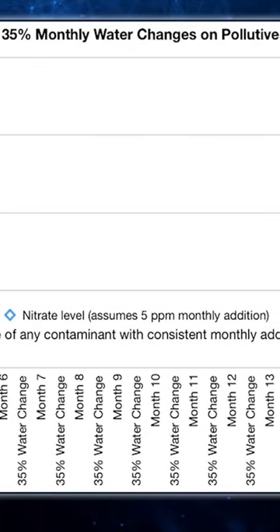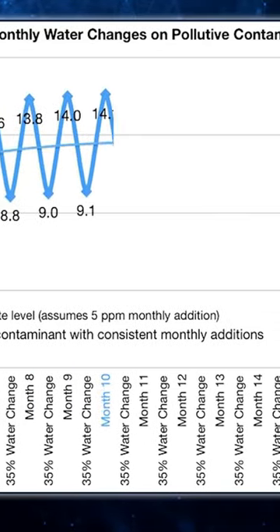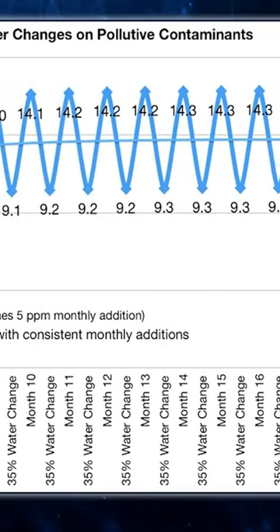A different way to look at this — I think actually more meaningful — is that as long as the sources of pollution and ionic imbalances are stable, a dilution schedule like this means that no impurity, known or unknown, will ever get worse than it would in just over two months.